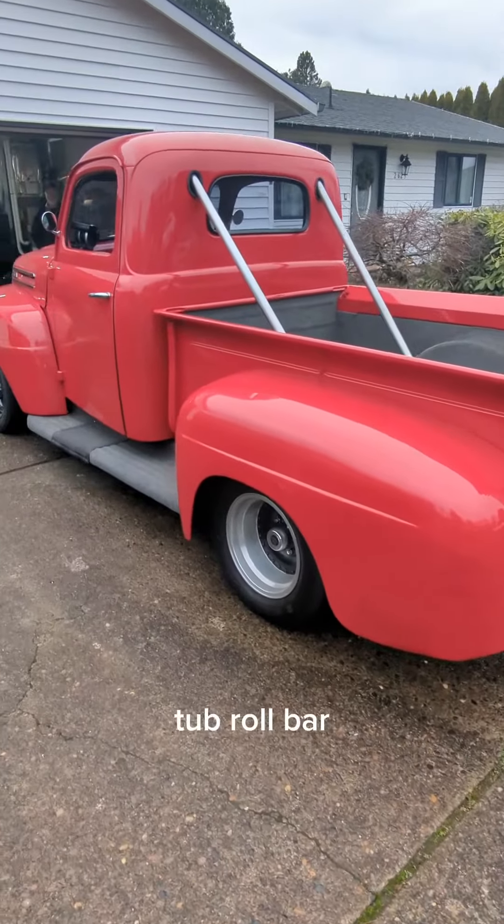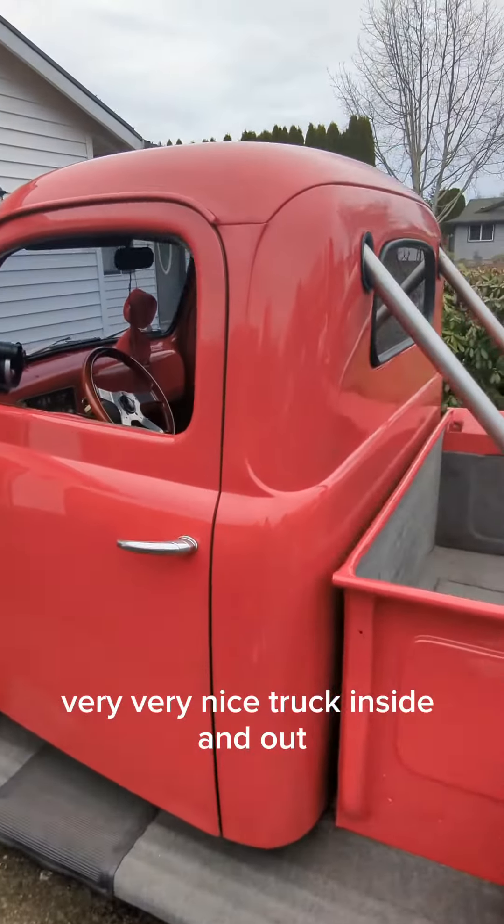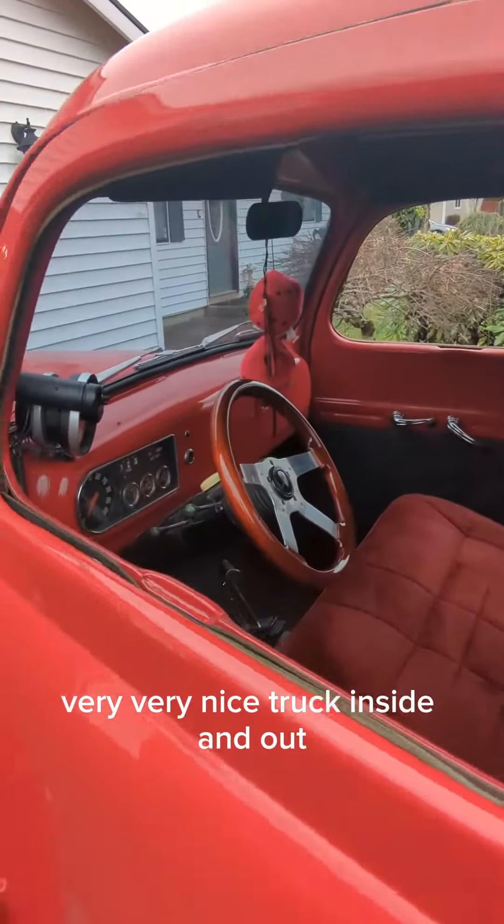Widened rear fenders, tubbed, roll bar. Very, very nice truck, inside and out.